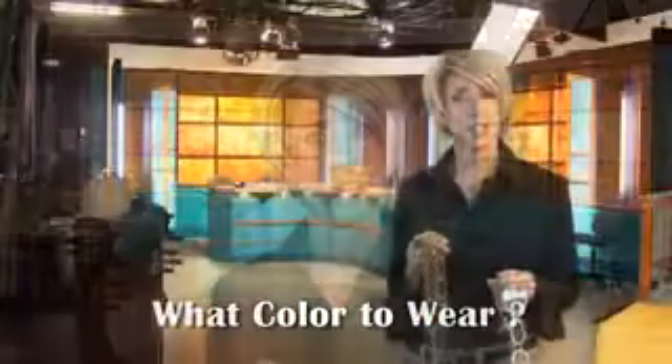Hi, I'm Wendy Lynn Phillips, beauty and image expert of Naked to Knockout. How do you know what color to wear? Should it be blue-red? Should it be orange-red? Should it be gold jewelry? Should it be silver jewelry? Today I've asked one of my friends, Carmen, to come on the show and be a perfect example of what a warm undertone color looks like.